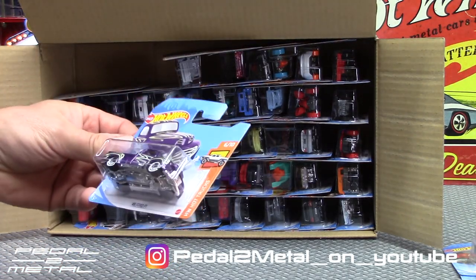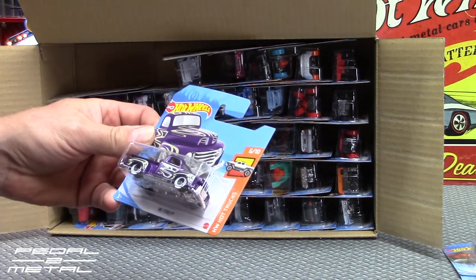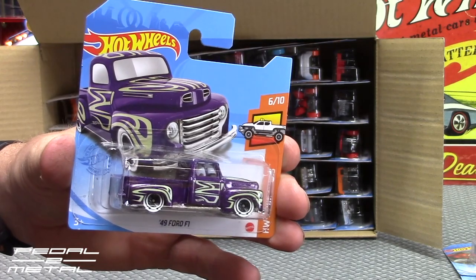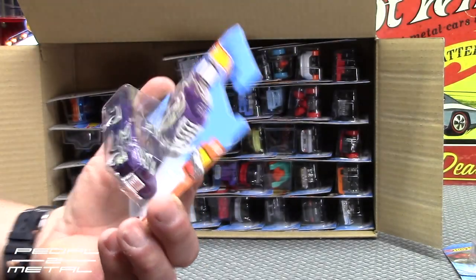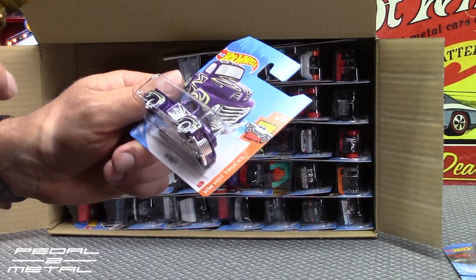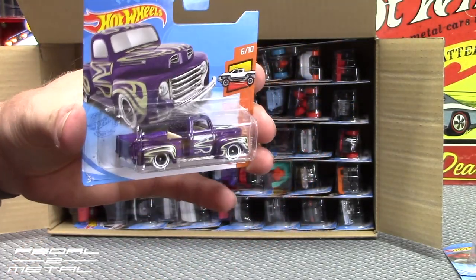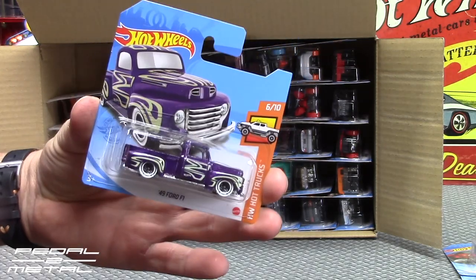I have a '49 Ford F1 — looks really good. I don't know if I've ever seen this particular paint scheme with those tires. It's got white walls on it. Let me grab my magnifying glass — yeah, it's definitely got both the white stripe around the wheels and white walls. That is very cool.